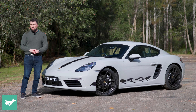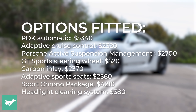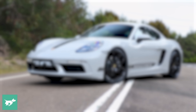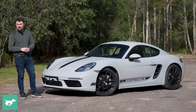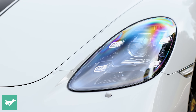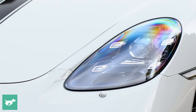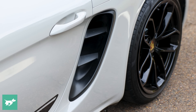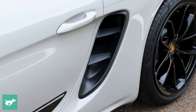Beside me is the 718 Style Edition, which is essentially a lightly accessorized version of the base model. It starts a bit over $136,000, which is about $45,000 more than the base model itself. It's available in both the Cayman and the Boxster variants — we have the Cayman with us today. As the name suggests, this is all about design, and we do get a few extra goodies by going for the Style Edition.